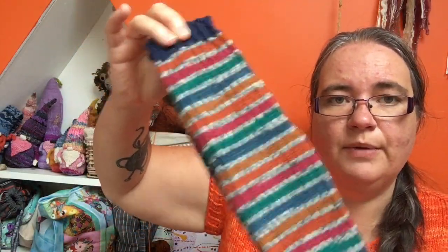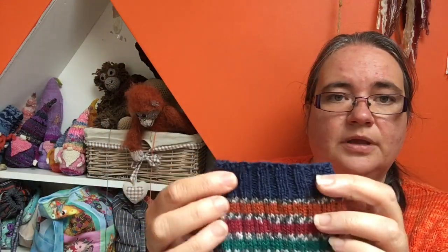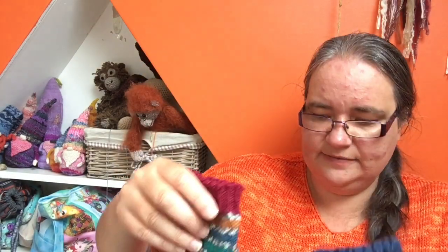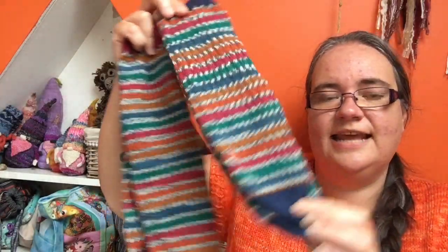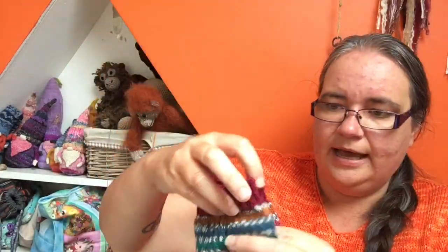I've got this pair from West Yorkshire Spinners in the Pheasant colourway, and I used some lovely blue to knit the contrast heels, toes and cuffs. From the same tube I made two pairs of socks, and for the second pair I used this lovely burgundy as the contrast. It's quite fun to see these colourways with different contrasting colours and how that affects the overall look of the sock — so two pairs from the Pheasant colourway.